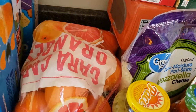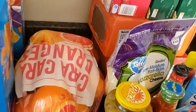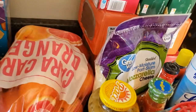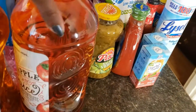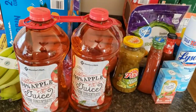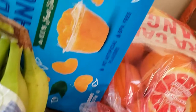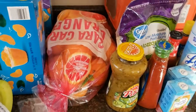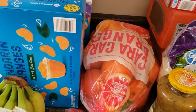Because I love cara cara oranges — they are my absolute favorite. So I got this big old bag and I will be very disappointed if they are not sweet. I also got a two-pack of apple juice, because almost everybody likes apple juice, right?